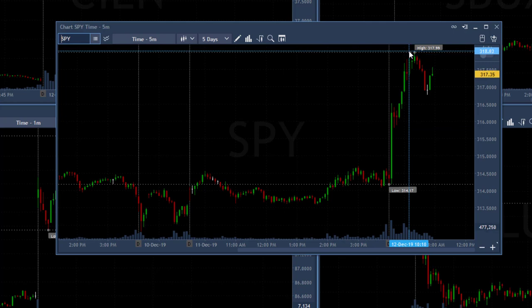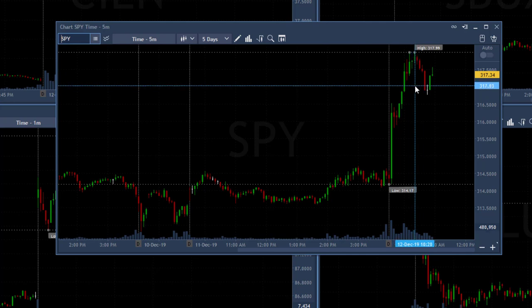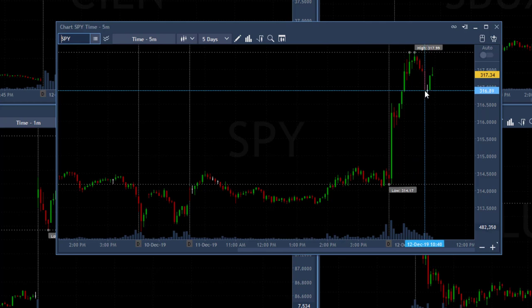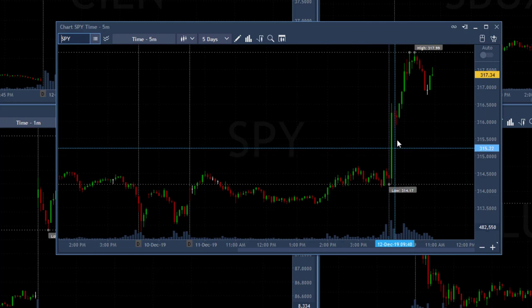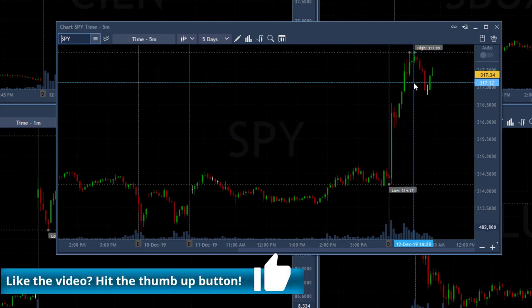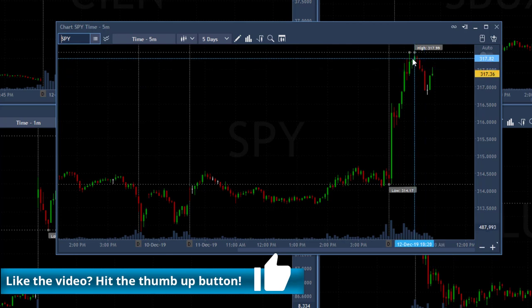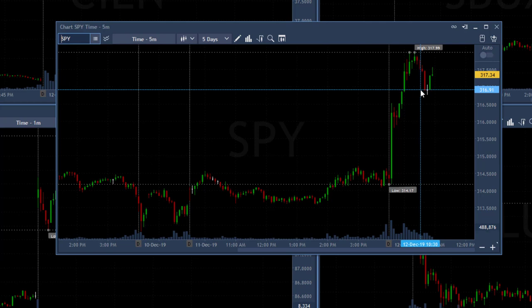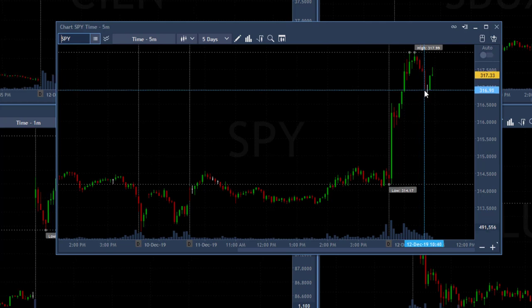If you use a Fibonacci — and I don't need to use one — you'll see this is approximately the 61% Fibonacci pullback. Why? Because that looks perfect to a lot of people and they'll start buying again. Ask yourself: we're too high, we should see a pullback, the market is a bit extended — where would people start buying again? I'm just imagining that when it comes down to 317, people will come in and buy.